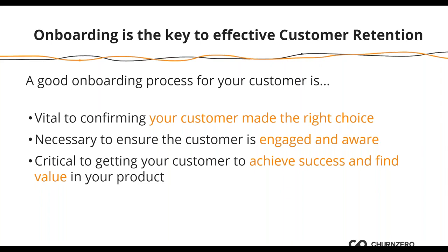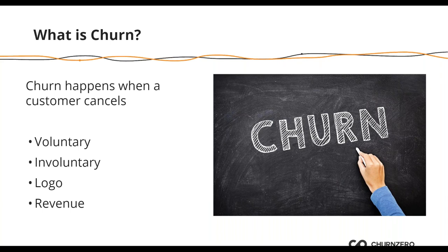On the other hand, very related to onboarding, is churn. Churn happens when a customer cancels — it could be voluntary or involuntary, it could be logo churn or revenue churn. Customers churn because the value is not clear, because value is too delayed, because they haven't gotten resolution or engagement on issues, or because there hasn't been any personal engagement — no CSM or individual to reach out to. It really happens when the value that the product is offering has declined.